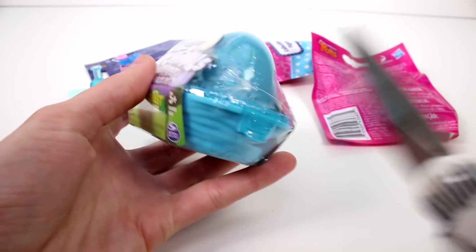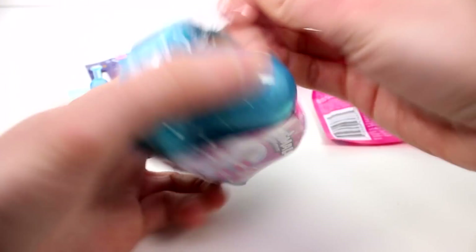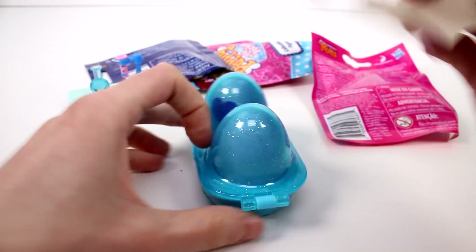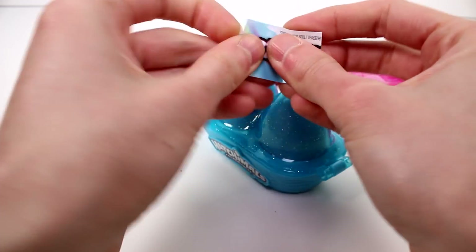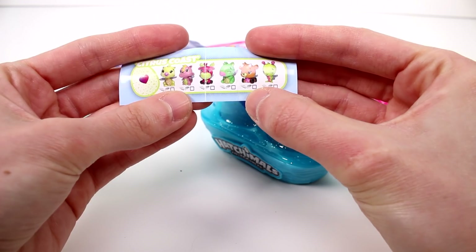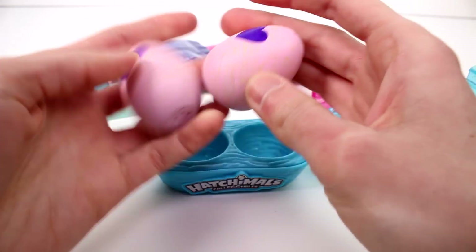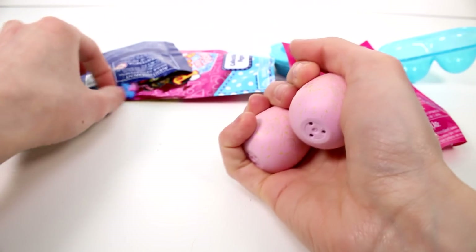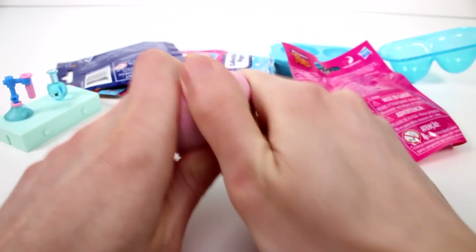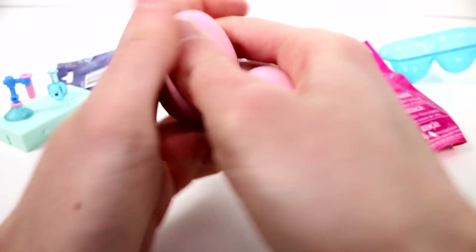Let's move on to the Hatchimals Collectibles Citrus Coast. This should be the checklist, and there are all the ones you can collect in this series — really, really awesome. I can't wait to get them all, they're so cute. It's in a blue nest with a transparent sparkly blue top and green speckles on them. Let's see if I can get them to warm up a little bit — it's very cold here today. Let's just go ahead and open it up.